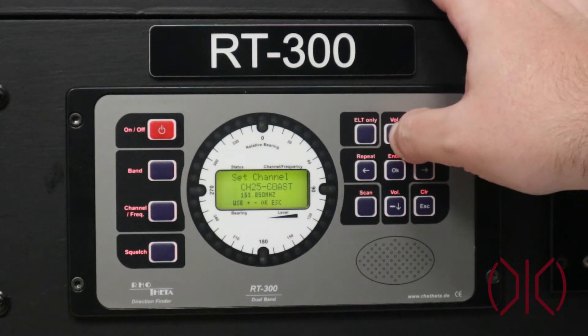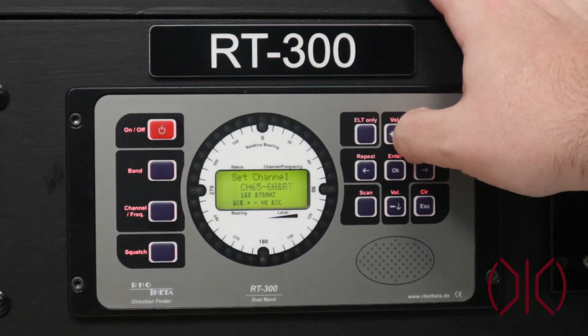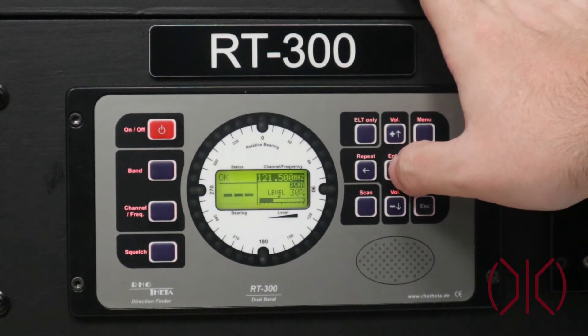You can set the RT300 to different maritime channels from 1 to 88. If there's a broadcast on a channel that you need to find a bearing to, you can lock in on that broadcast and use the display unit to find a bearing to that signal.